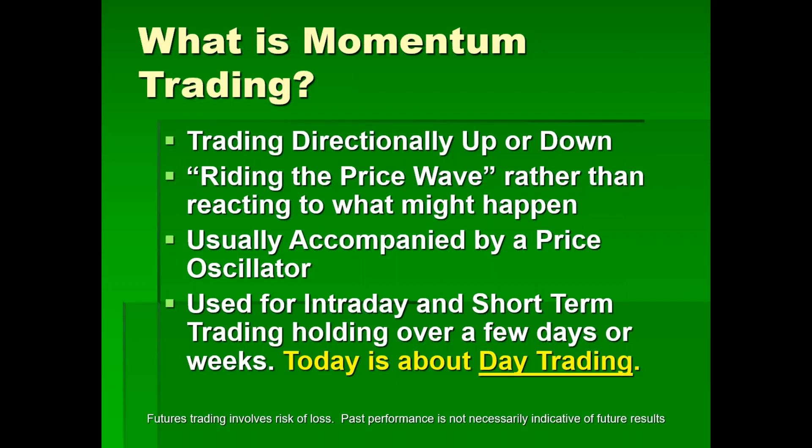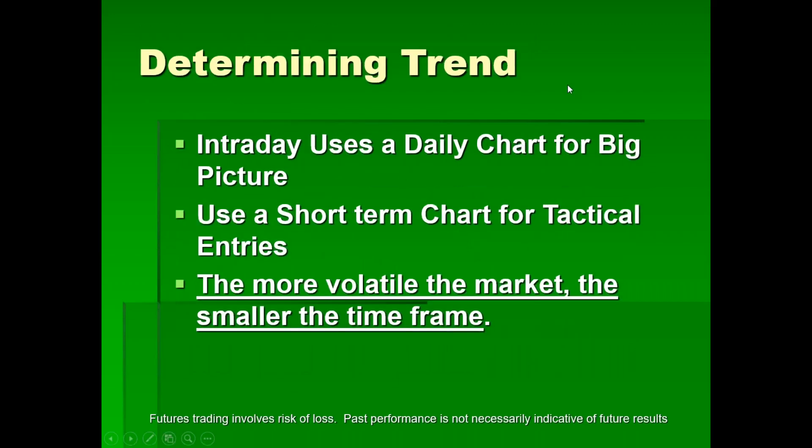We're talking about trading directionally — up or down — riding the price wave rather than reacting to what might happen. This is usually accompanied by a price oscillator. Used for intraday and short-term trading, holding over a few minutes, a few hours, or a few days or weeks. Today is about day trading. The intraday trader will use the daily chart for the big picture and a short-term chart for tactical entries. As a general rule, the more volatile the market, the smaller the timeframe.